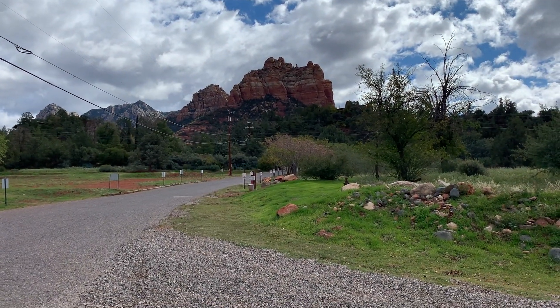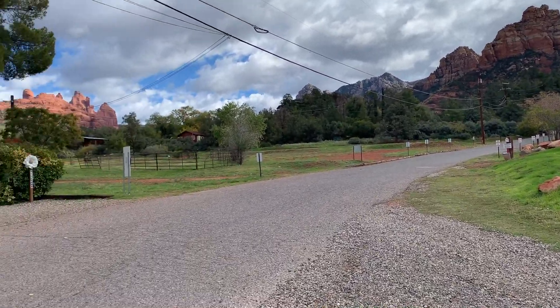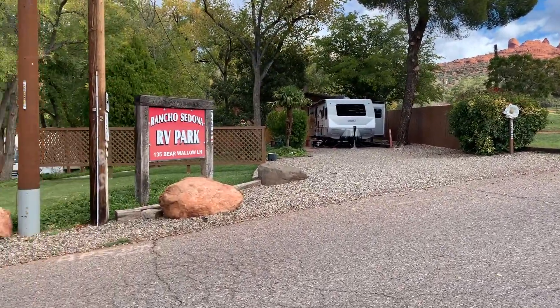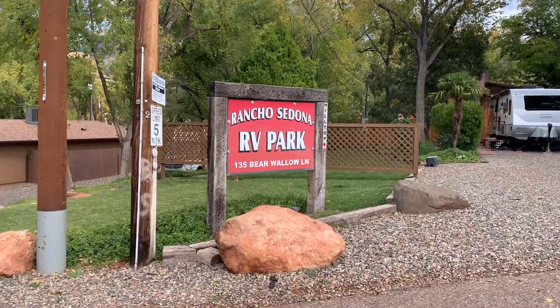Idaho Voyager coming to you from beautiful Sedona, Arizona, and today a campground review. During our stay we're at Rancho Sedona RV Park — full campground review coming right up.